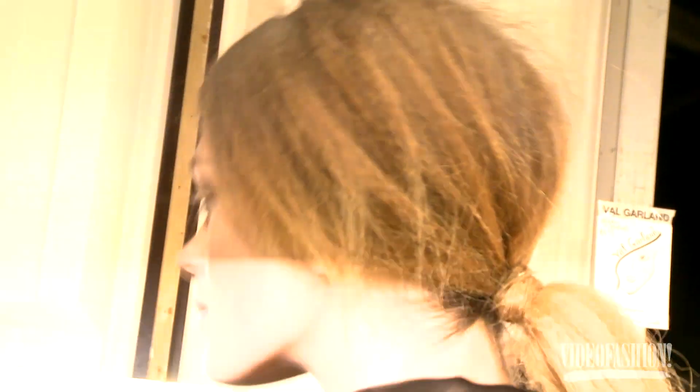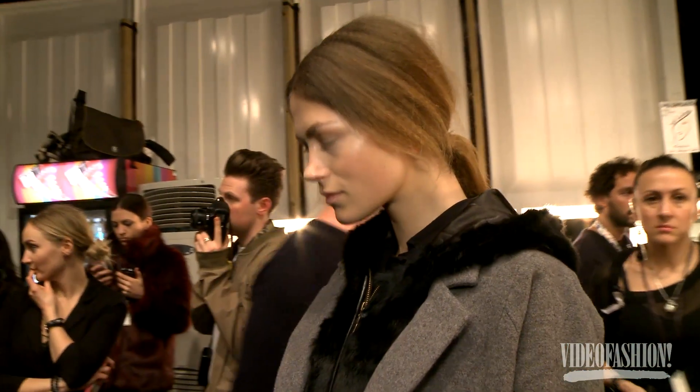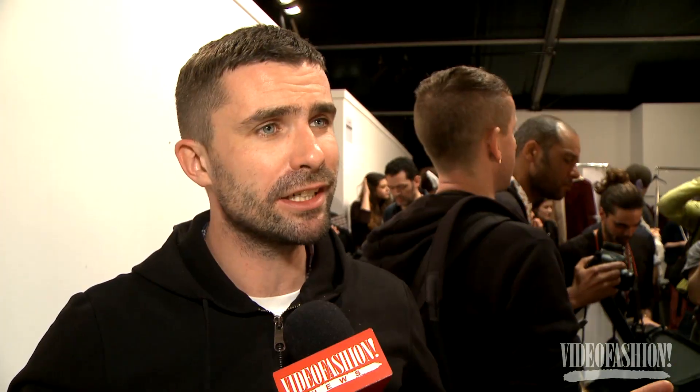Once the girls are dressed, I'm going to break it all down and pull pieces out because it's backlit on the runway, which is really nice — it's really romantic so the light shines through.